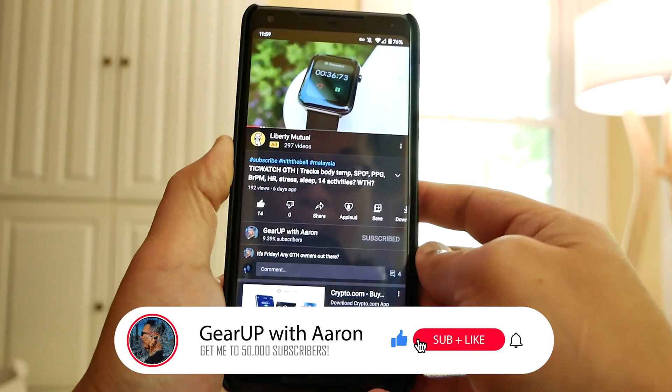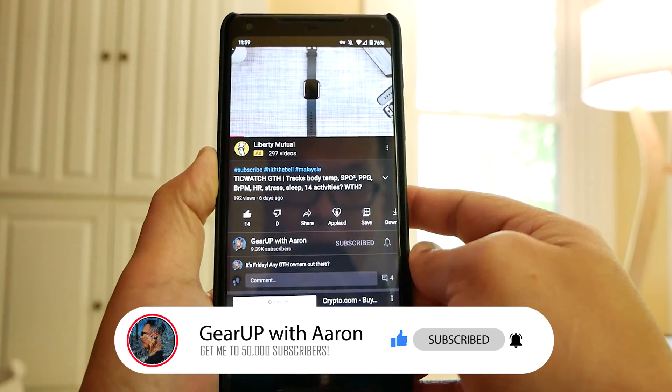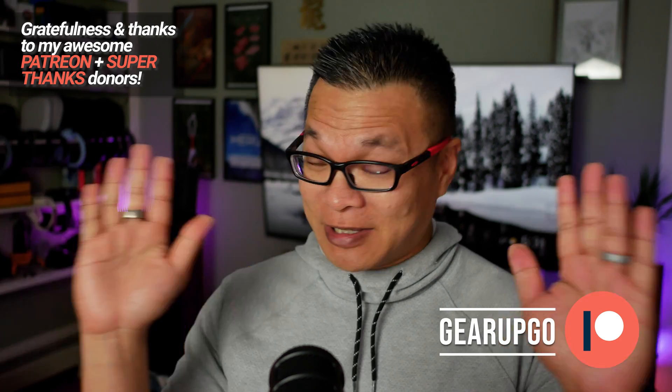If you'd like to see more content like this, you know what to do — like, subscribe, and re-share. And remember to do something loving and kind for somebody in this world, because the world needs it more than ever, and it starts with you. I love you all very much. Peace out and God bless.